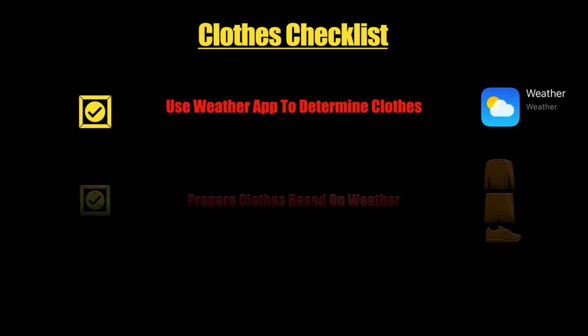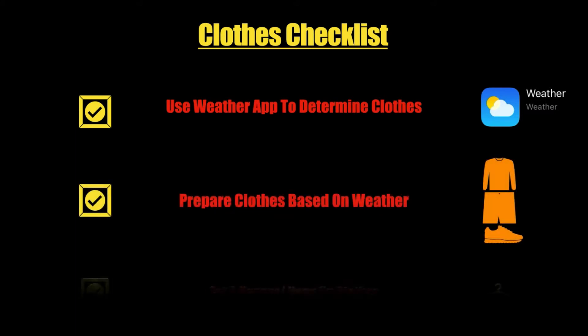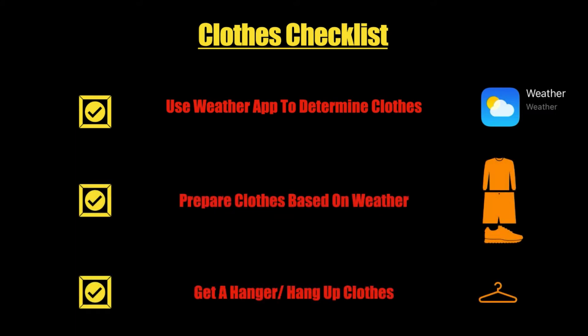Step three is a clothes checklist. Not knowing what to wear is a waste of time. To fix this, prepare your outfit based on the weather. Once done, get a hanger and hang up your outfits.